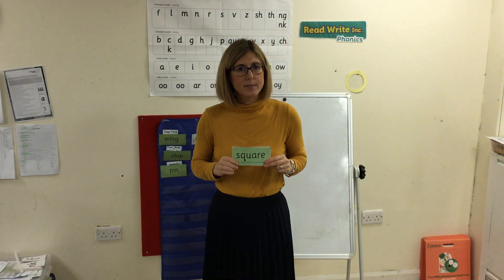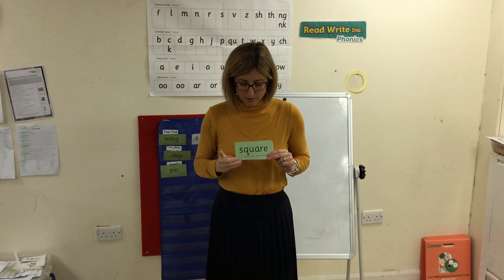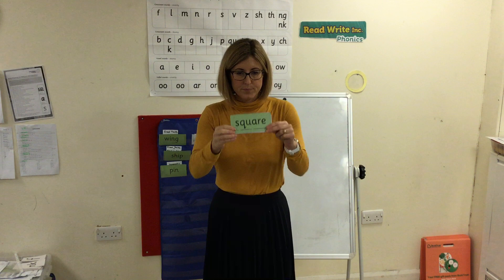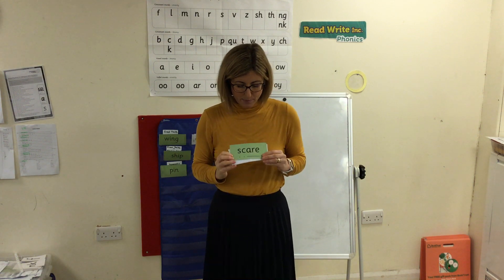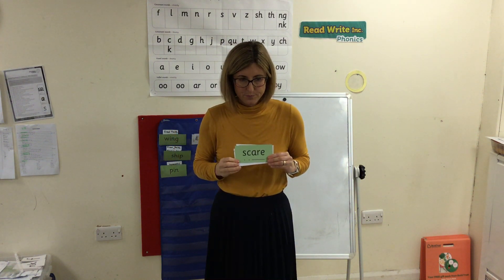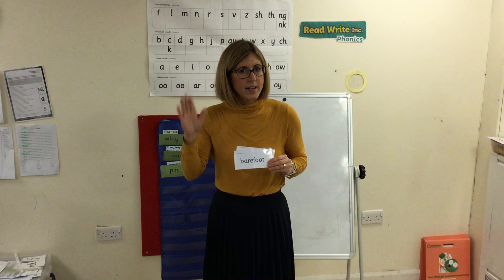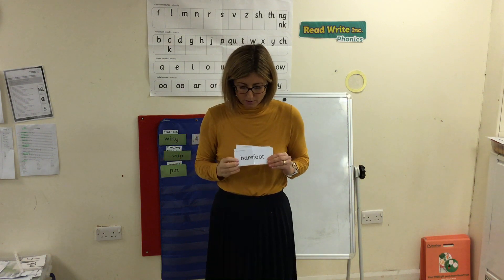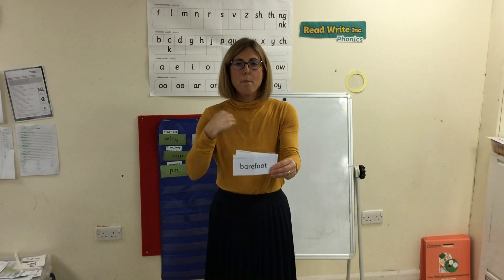Your turn. Brilliant. Special friends, Fred talk — S, Q, air. Brilliant. Special friends, Fred talk — S, Q, air, special friends, Fred talk — barefoot.